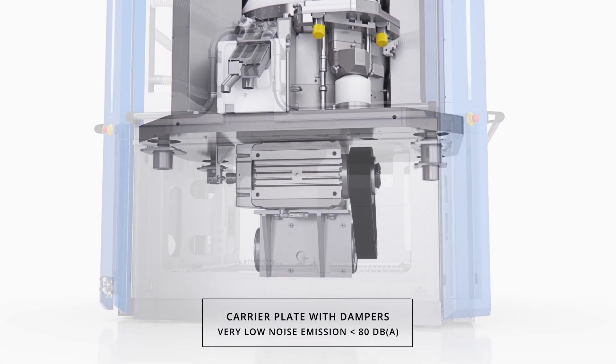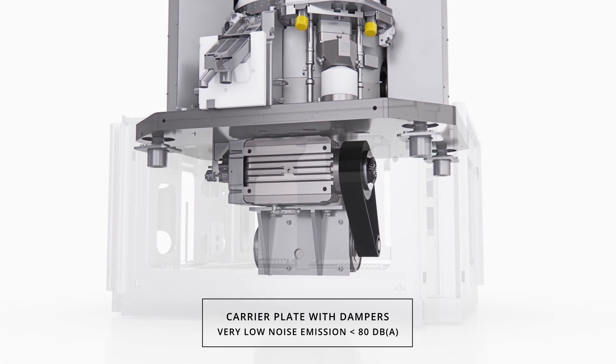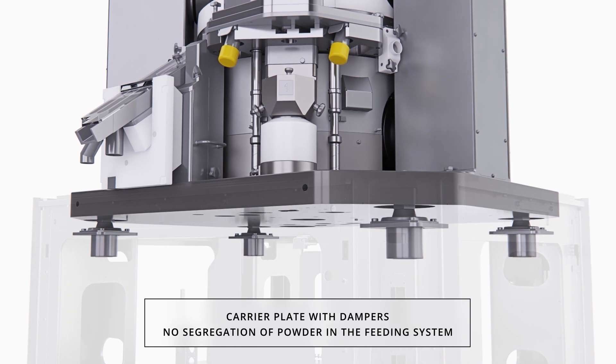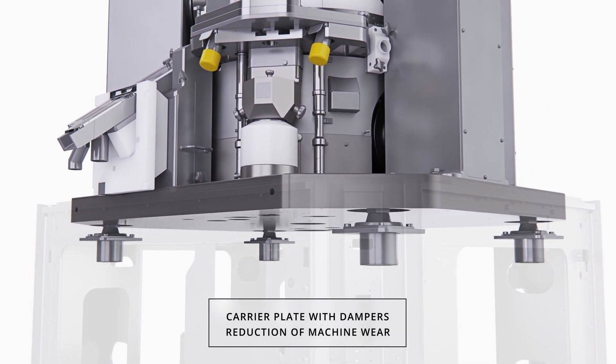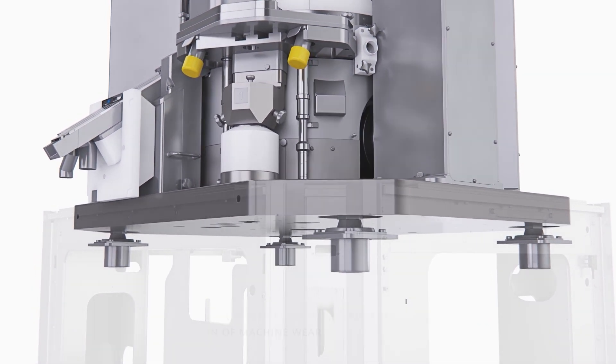The carrier plate that supports the pre-compression and main compression columns is mounted on dampers. The main motor is mounted directly on the carrier plate. This unique and patented design fully isolates vibration from the headpiece and machine base, resulting in an extreme reduction in operating noise level.